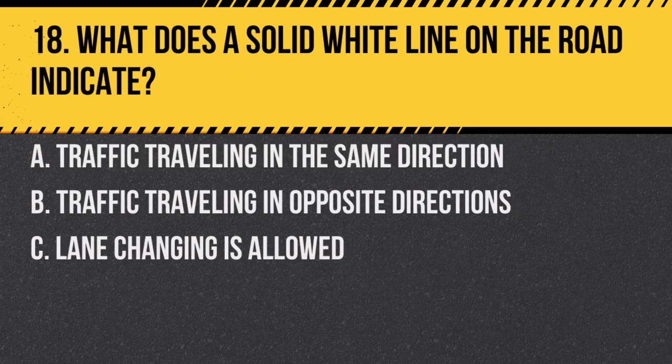Question 18. What does a solid white line on the road indicate? a. Traffic traveling in the same direction. b. Traffic traveling in opposite directions. c. Lane changing is allowed. Answer: a. Traffic traveling in the same direction. A solid white line typically indicates lanes traveling in the same direction and discourages lane changes.